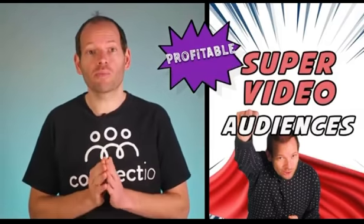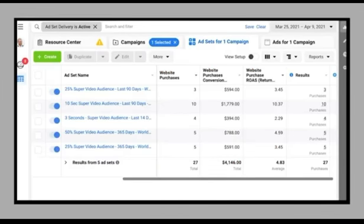And lastly, super video audiences are profitable. Please take a look at this screenshot right here — it's a recent screenshot I got this month directly from one of my ad accounts. On average, I'm getting a 4.83x return on my ad spend, and one campaign is actually getting me a 10.37x ROAS. That is the power of super video audiences.